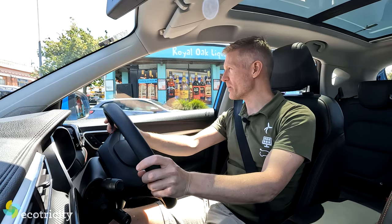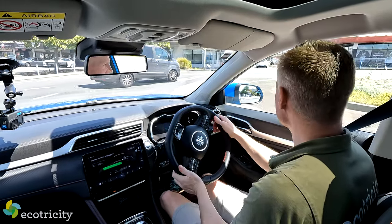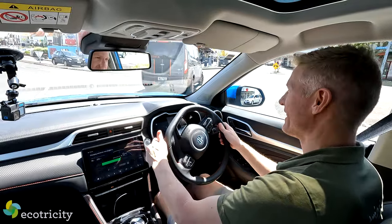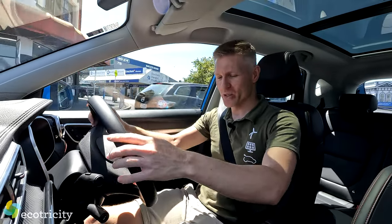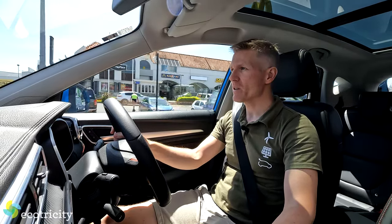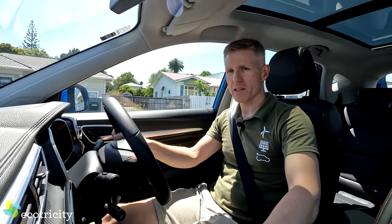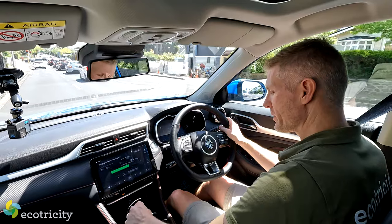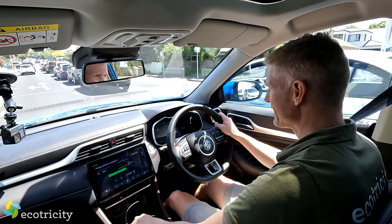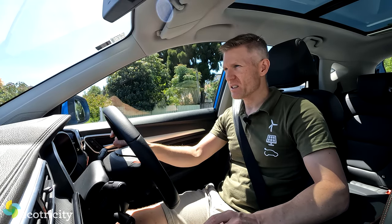One thing that could be useful here is the power modes — there are three of them. To adjust, you simply press the Mode button. That gives you either Eco Mode, which will maximize the range and try to get you that 320Ks per charge; Normal Mode, which gives you a moderate response on the pedal; or Sport Mode, which instantly gives you much more response on the pedal. It doesn't change any of the suspension characteristics — it just makes it feel sportier. As soon as you just tap the accelerator, boom, it goes.